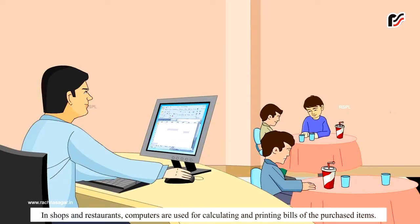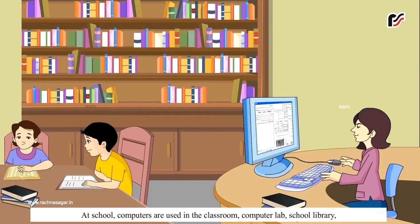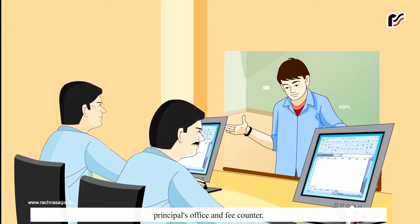In shops and restaurants, computers are used for calculating and printing bills of the purchased items. At schools, computers are used in the classroom, computer lab, school library, principal's office and fee counter.